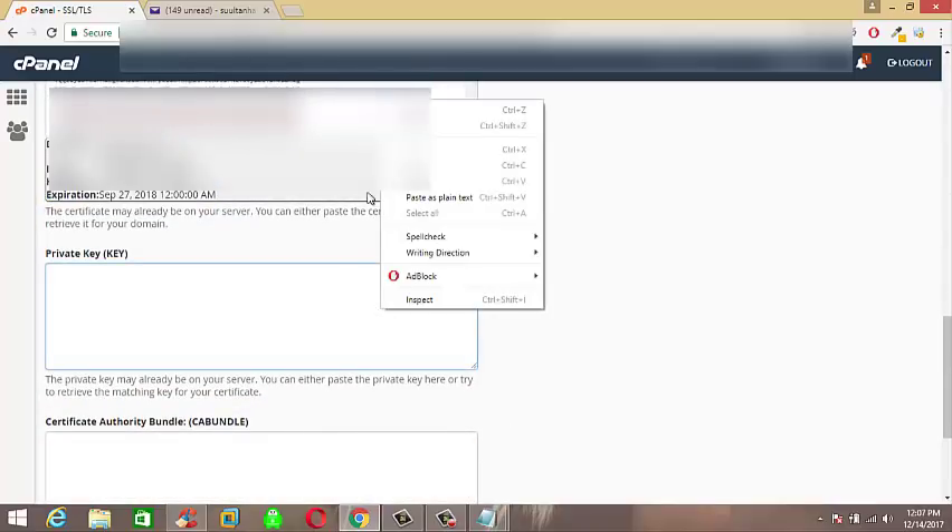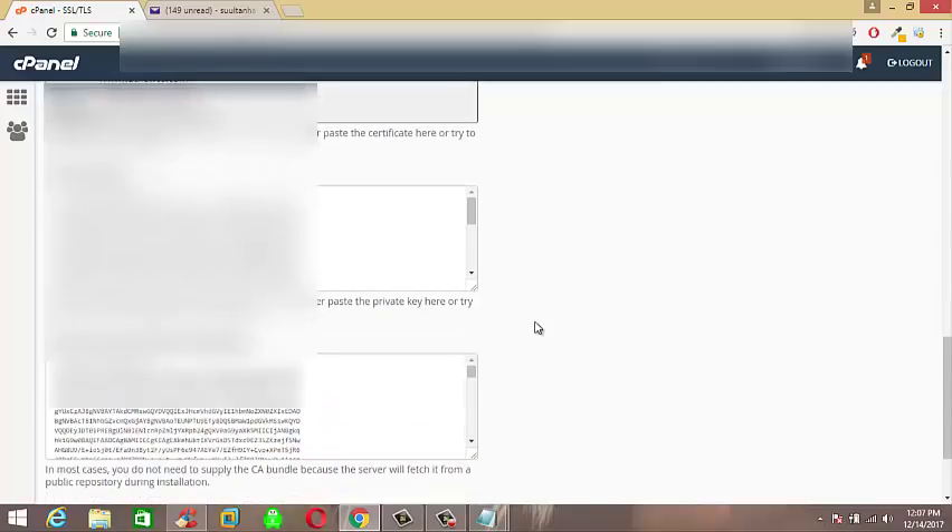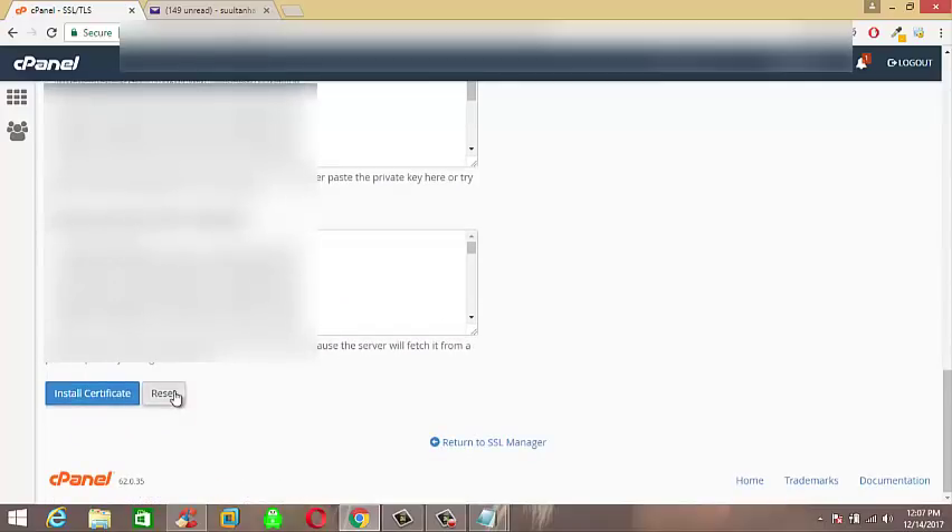Right-click here and paste the copied code. After pasting your SSL Certificate private key code, just click on Install Certificate and you are done.